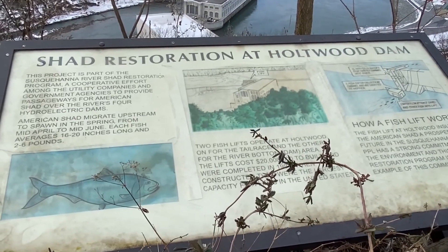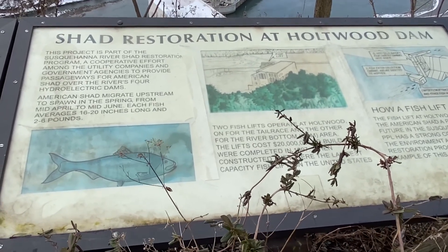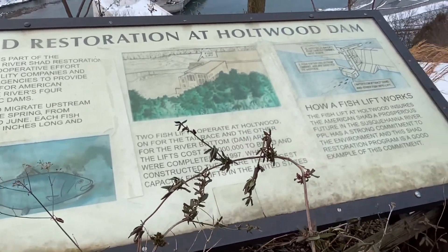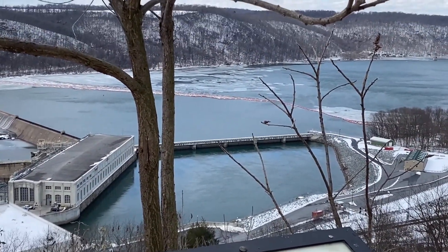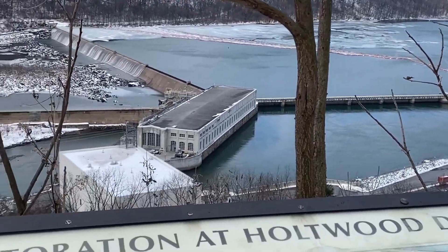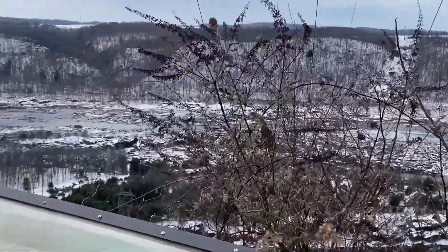There's a marquee up here that explains the project here on the Susquehanna River, the Shed Restoration Program. It's pretty impressive. You can see the ice on the river out there. It's pretty cold out and lots of snow, so there is a lot of ice out on the river. It's a pretty cool area.